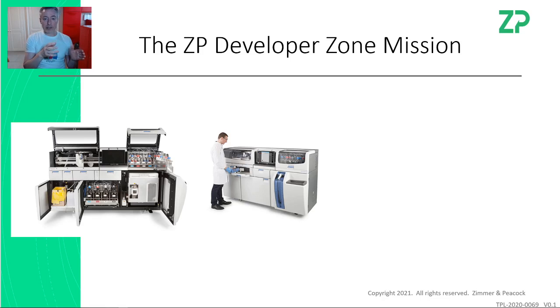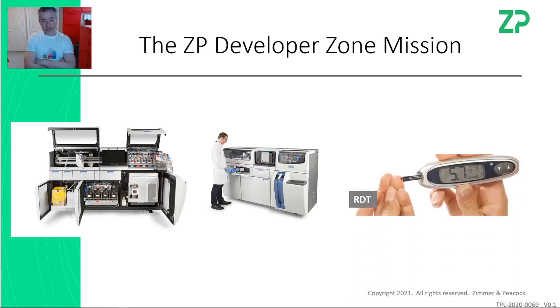There are many lab-based systems that are really good at analyzing samples. But the problem is they're large, they're expensive, they require a lot of infrastructure — the lab, solvents, gas supplies — and at least a master's scientist, sometimes a PhD scientist, sometimes a whole team to run these instruments. So what we're trying to do at ZP, for our clients and collaborators, is reduce this down to in-field, point-of-care type tests.